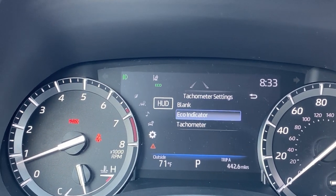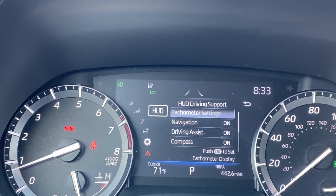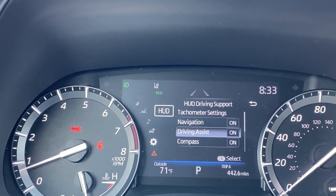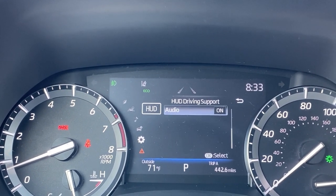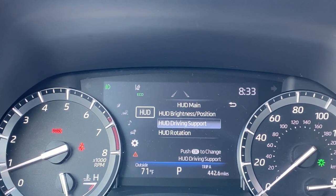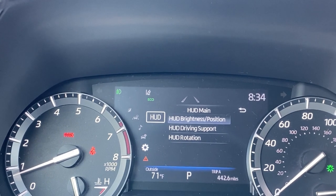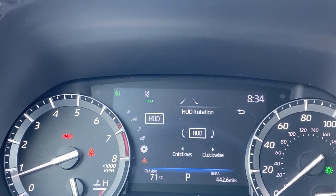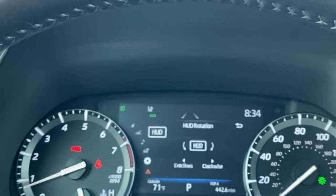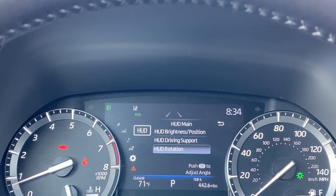Do we want it blank? Do we want it to show eco information or RPMs? And then you can have navigation off or on, driving assist, lane departure alert, radar cruise control, our compass — that might be valuable on a road trip — and then the audio. Do you want your radio information to be displayed? And then there's rotation, which means you can curve it clockwise or counterclockwise like so. I think we'll probably leave it just as it is though.